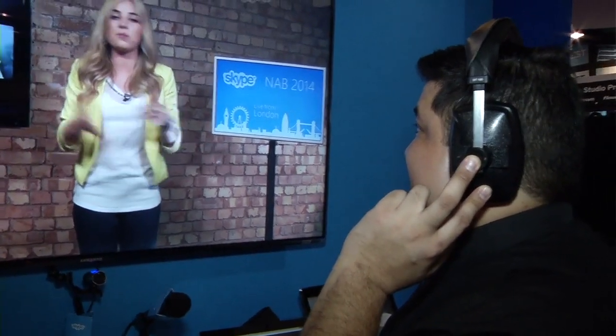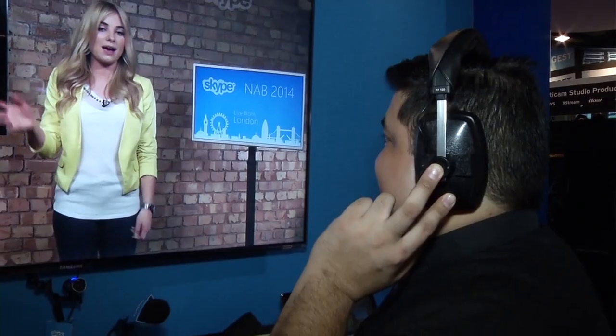Skype TX is a custom-made Skype client for the broadcaster, designed to deliver the broadcast-quality Skype experience that broadcasters need. It outputs HD-SDI natively with balanced audio and connects directly into a broadcaster's infrastructure. You can control multiple clients from one place, making it easy to produce with — it solves all the broadcasting problems you have with a regular desktop client.